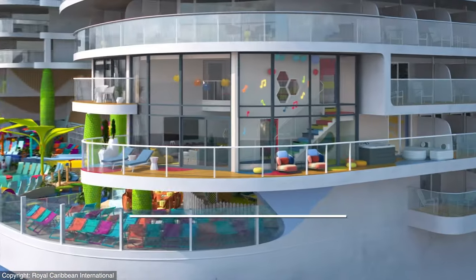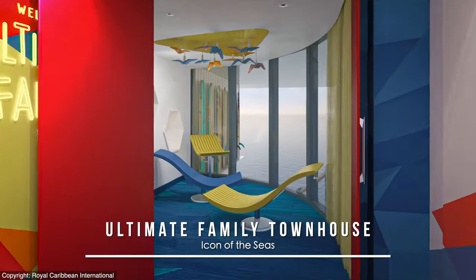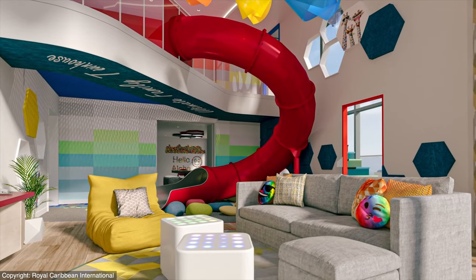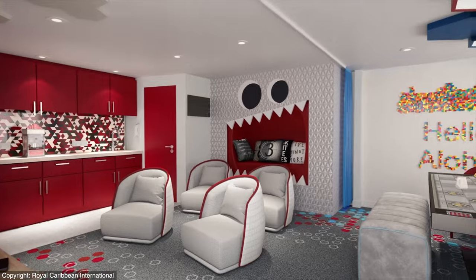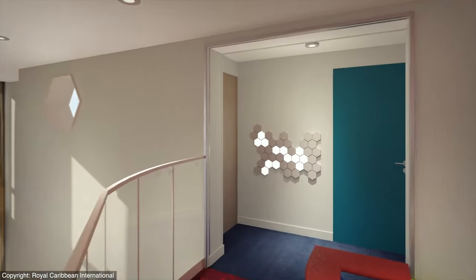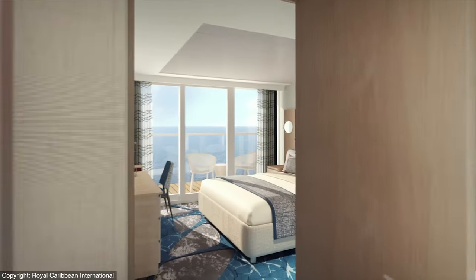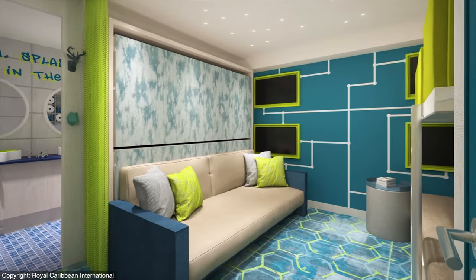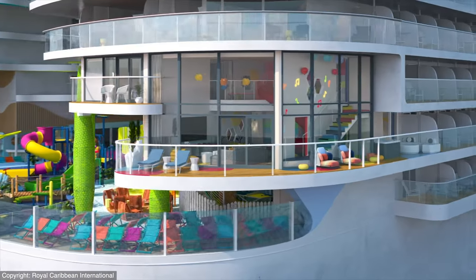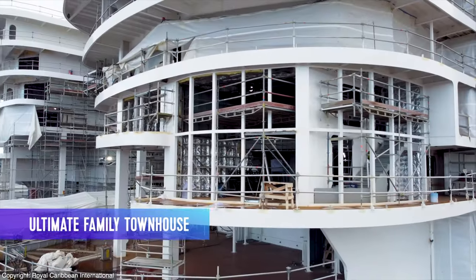Take a look at this super neat Ultimate Family Townhouse with direct access to Surfside — the new 1,772 square foot variety will have outstanding wraparound views, as well as its own spiral dry slide, and room for up to eight occupants with VIP perks, and lots of bedrooms, bathrooms, and play areas. This one can now be seen as under construction at the shipyard.